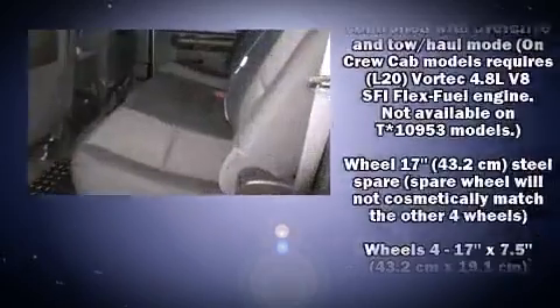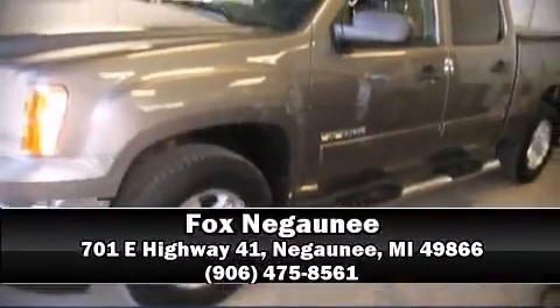This vehicle has achieved certified pre-owned status by passing GMC's rigorous certification process. Please don't hesitate to give us a call.